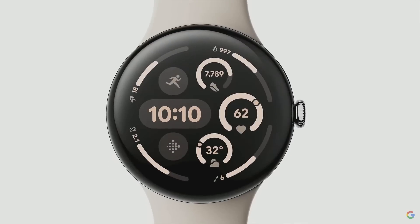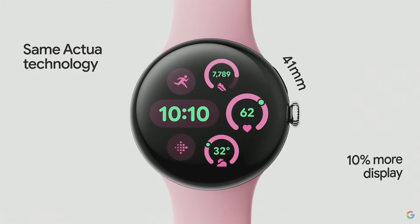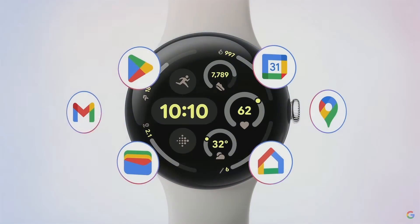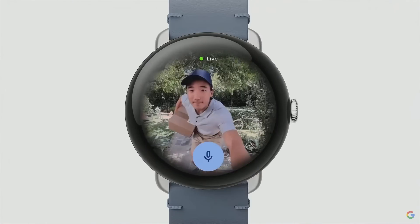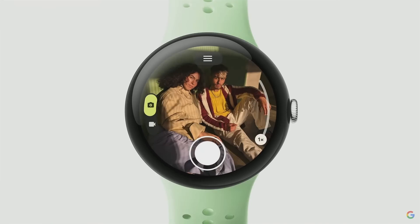The smaller 41 millimeter uses the same extra technology, giving you 10% more display in the same compact size. Pixel Watch 3 is also our deepest integration with Google and Pixel yet. Your watch can now live stream your Nest camera and doorbell, control your Pixel phone's camera, and act as your Google TV remote.